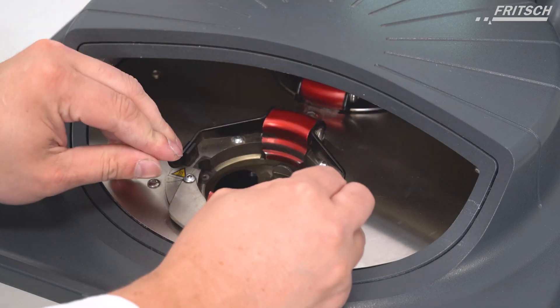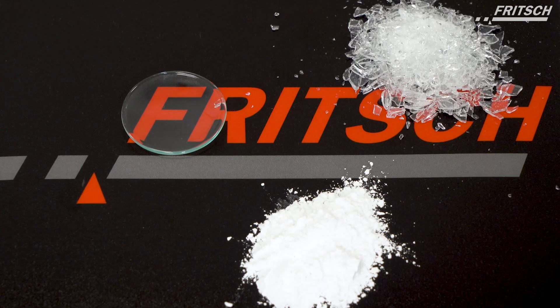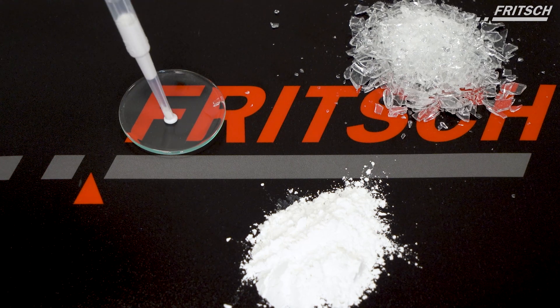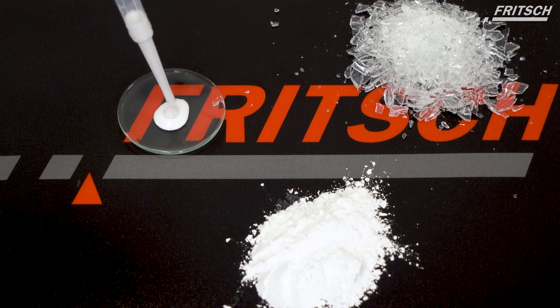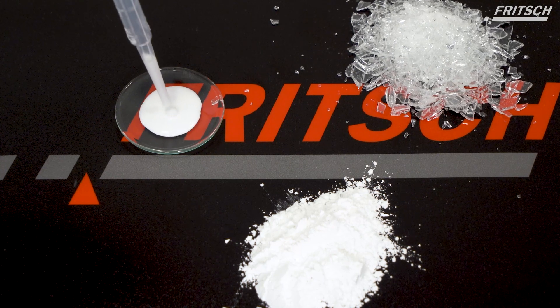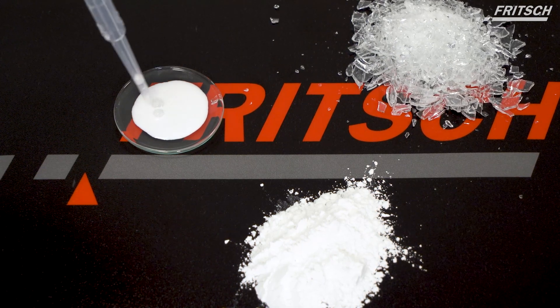Depending on the desired final fineness, the grinding can be performed dry, in suspension, or in inert gas. In addition to comminution, you can also mix and homogenize emulsions and pastes, or use it for mechanical activation and alloying, and materials research.